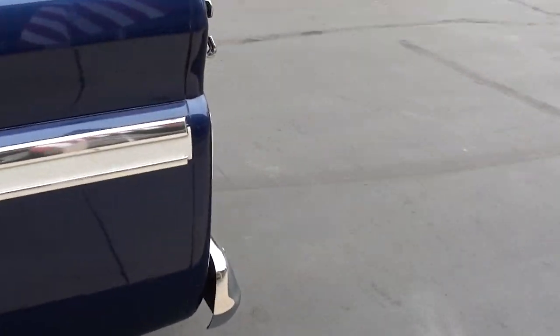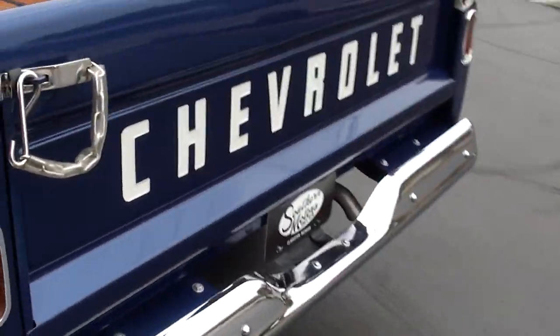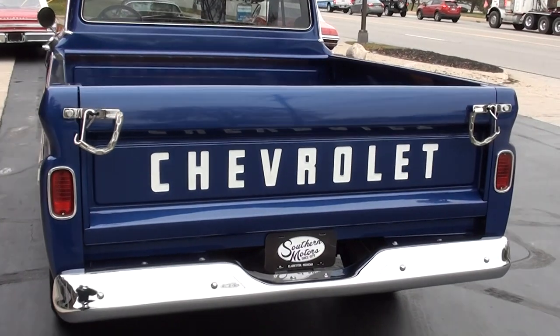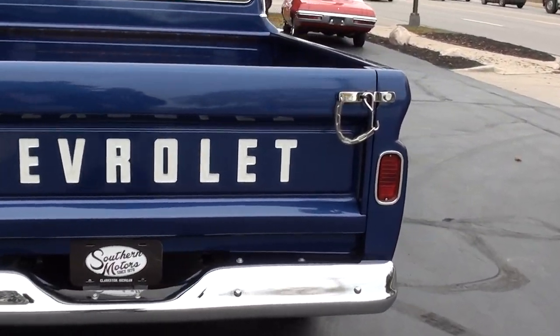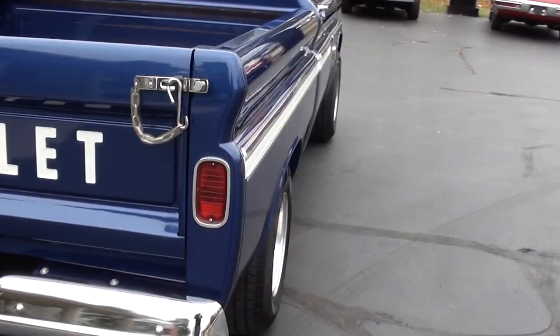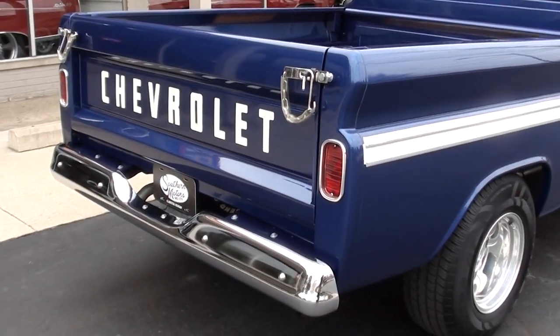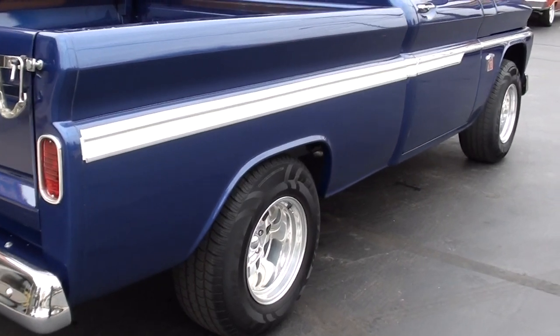Really nice truck. The gentleman we bought it from said it's got about 1,500 miles on it. He put a whole new gauge cluster in it, so it doesn't have the actual miles logged. We're saying it's got about 1,500 miles on it since the truck was built.